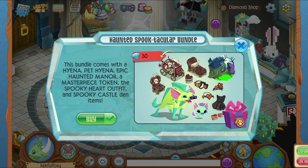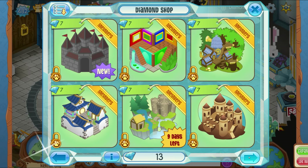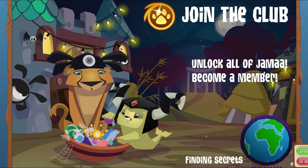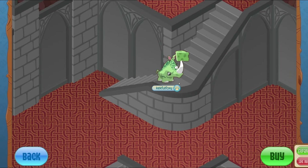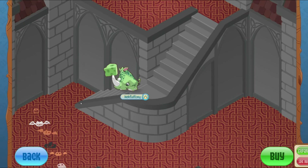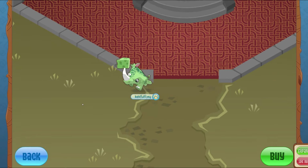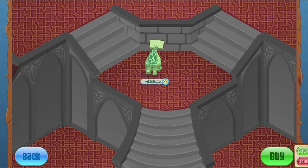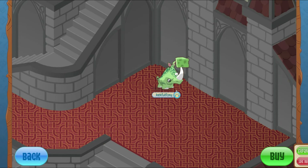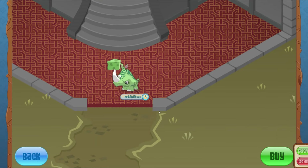Looking at the bundle in the Diamond Shop, you can see the Haunted Manor. And there is actually a new den store here — the Spooky Castle. This was unreleased for so many years, probably about eight years almost. I was really surprised they never released it. It's basically a haunted version of the princess castle that's regularly in stores, so I'm pretty hyped that this is finally coming out.